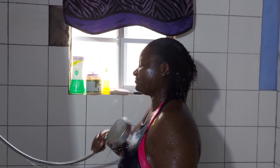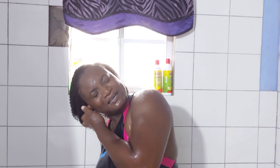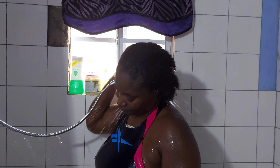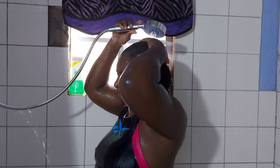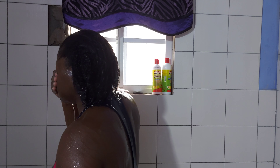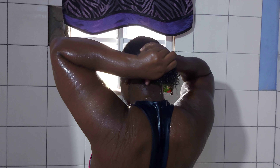Look at that — look how soft my hair looks! Oh my god, this is so wonderful. Water keeps getting in my ear again. Look at that, look at my hair — it feels so soft, so great. I can't wait to style my hair after this. Look how beautiful that looks!